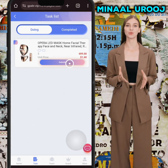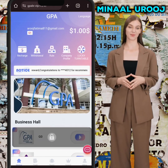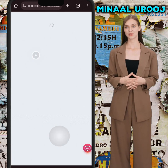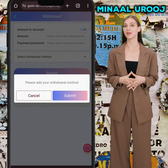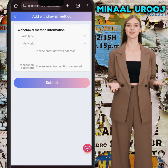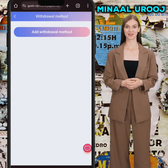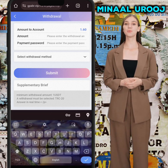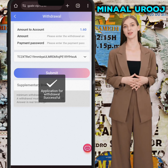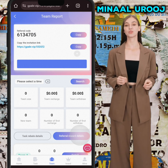Go to the Task section, click Submit, and your task gets successfully submitted. You can then withdraw your amount to your personal wallet. Go to the Withdrawal section, enter your submit address, add your TRC-20 address and payment password, then click Submit.